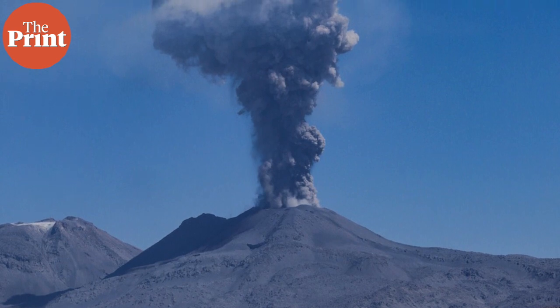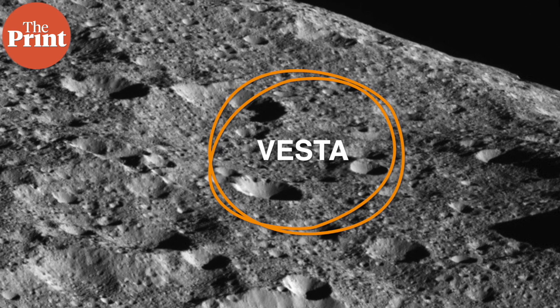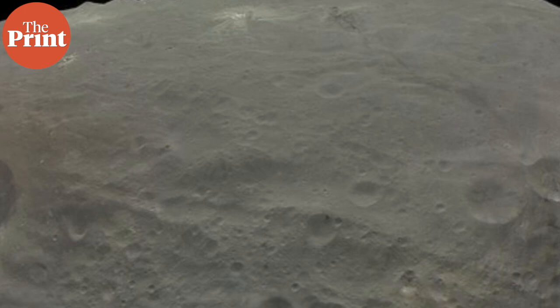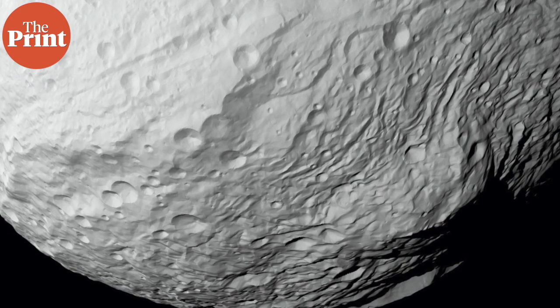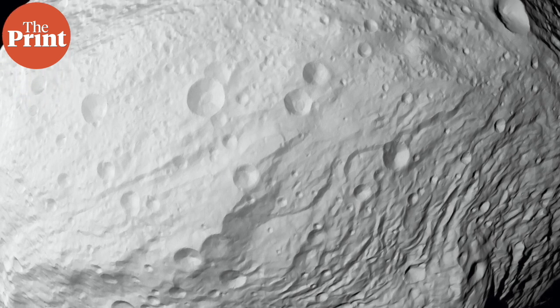Olympus Mons held the title of tallest mountain in the solar system until 2011, when the Dawn mission was sent to asteroid Vesta. Vesta has a very prominent impact crater on its surface called Rhea Silvia, and in the middle of this crater rises a central peak 22 kilometers high — beating Olympus Mons by almost a kilometer. Rhea Silvia is also the biggest crater in the solar system in terms of the crater's size relative to the astronomical body it's on. Vesta is about 570 kilometers across and the Rhea Silvia crater is 505 kilometers across.